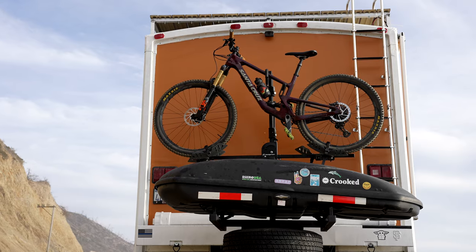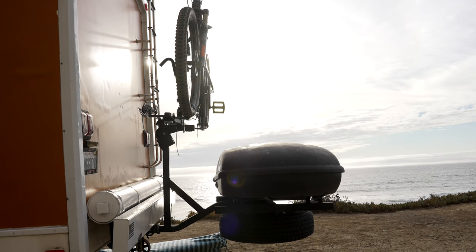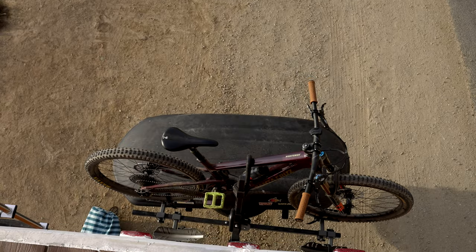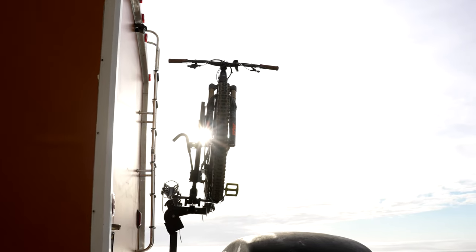Probably one of the coolest things about this RV is the bike rack designed and built by my younger brother. We went with a two-story system so we can keep our Yakima box and have all of our ski equipment in here. When we're done with winter, the Yakima box will stay on and really gives the RV optimal storage.